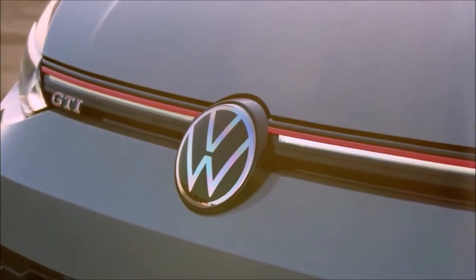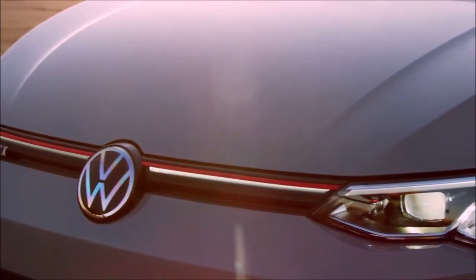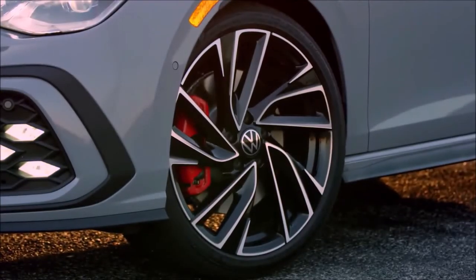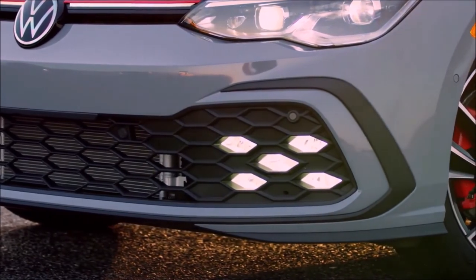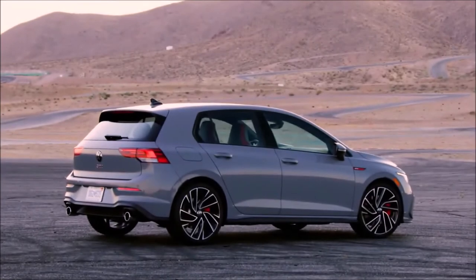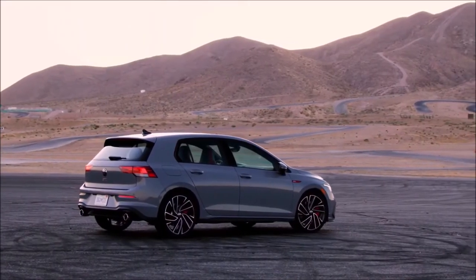Building from the S trim, the GTI SE starts at $34,295 for the manual and $35,095 for the DSG. Standard features include a sunroof, LED headlights with Adaptive Front Lighting System (AFS), LED front fog lights with active cornering light, illuminated grille, Kessy keyless access, 10-inch Discover Pro infotainment with navigation and simultaneous display in the Digital Cockpit Pro, voice control, Harman Kardon 480-watt premium audio system with 9 speakers, wireless App-Connect for compatible devices, Car-Net with Wi-Fi capability (subscription required), SiriusXM with 360L 3-month all-access trial, and Dynamic Road Sign Display.